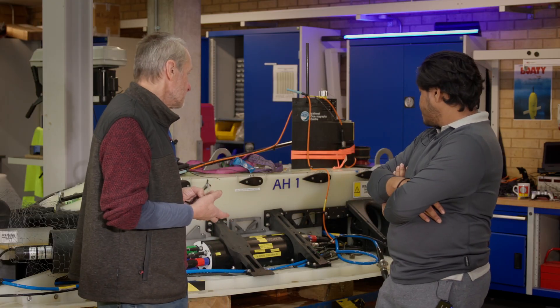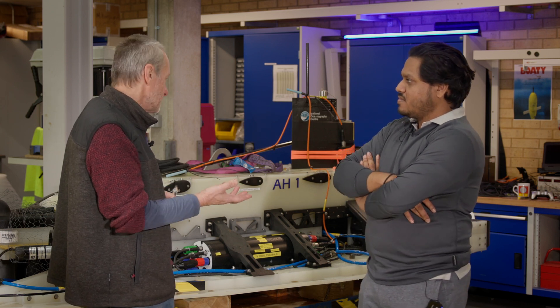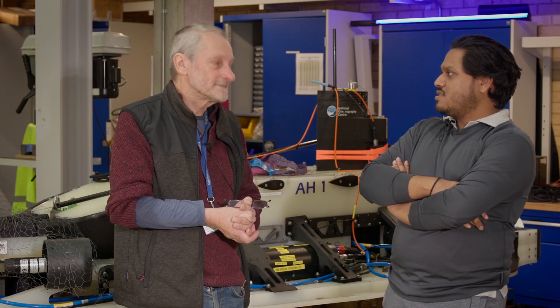It was originally an Innovate UK project. My name is Terry Wood, I'm a principal systems engineer at NOC, and I started working on this project about three years ago at the beginning of the pandemic. Shivan joined to work on this project after the first phase, starting around the end of 2020, and has been doing more work with this vehicle specifically for about a year.